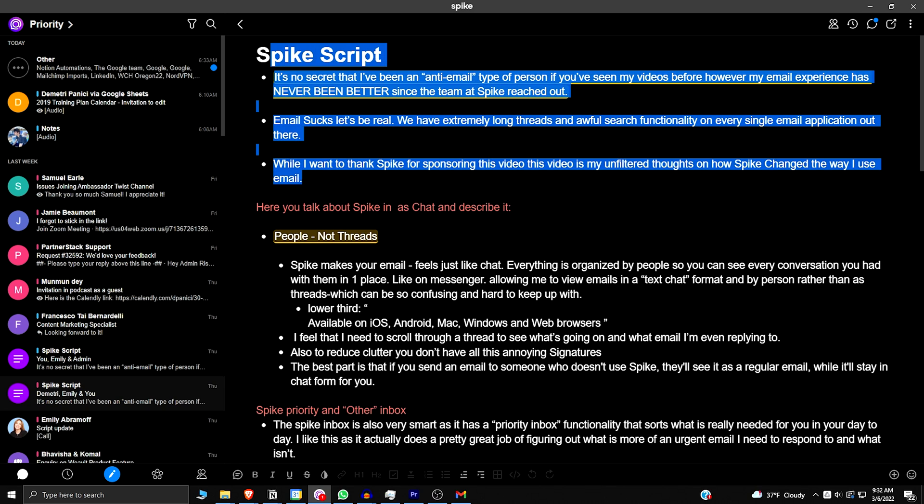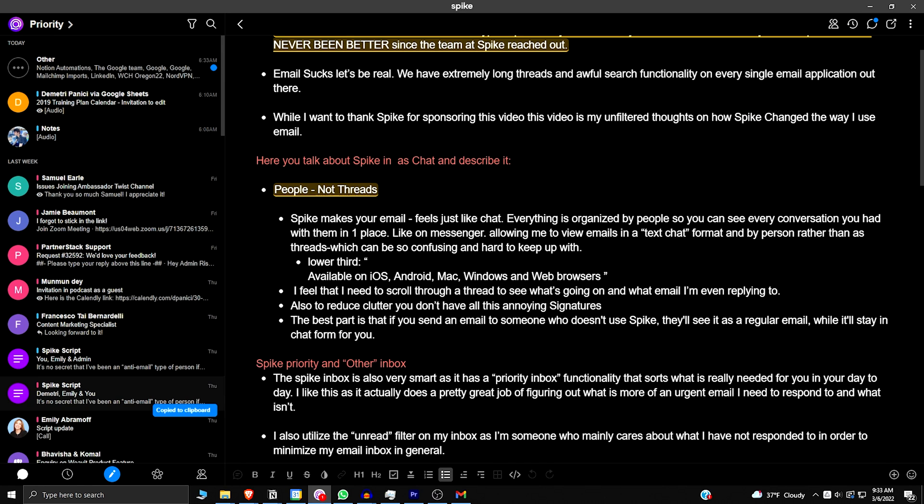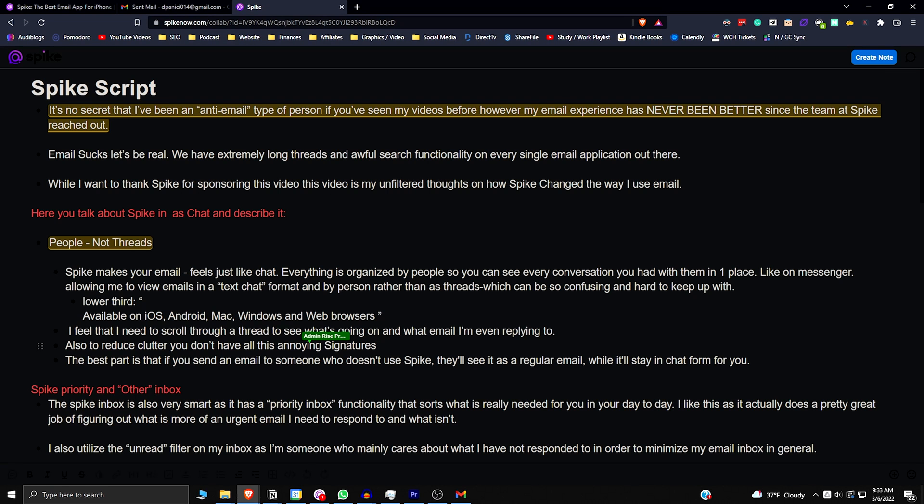As you can see, you can actually share different notes and tasks right in the application. The notes are really collaborative and have real-time interactivity. I don't even have to be a Spike user to interact with one of these — if I open this up in a different browser, it'll work really easily. It's just a really nice note-taking and collaboration experience.